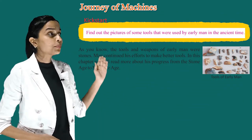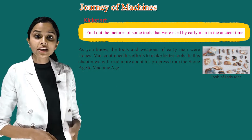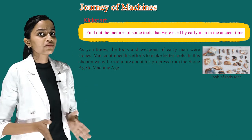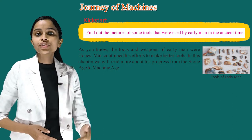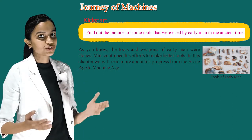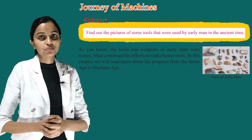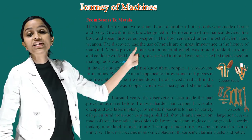Find out the pictures of some tools that were used by early man in ancient times. As you know, the tools and weapons of early man were stones. Man continued his efforts to make better tools. In this chapter, we will read more about his progress from the stone age to machine age, from stones to metals.